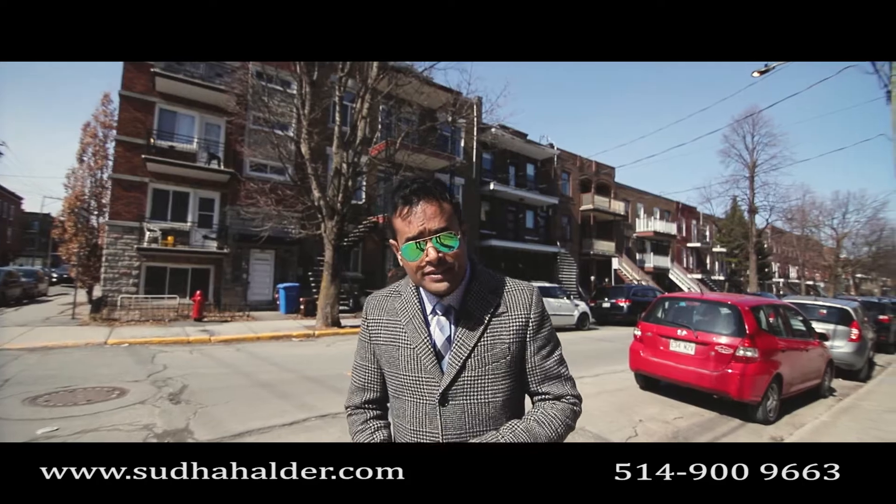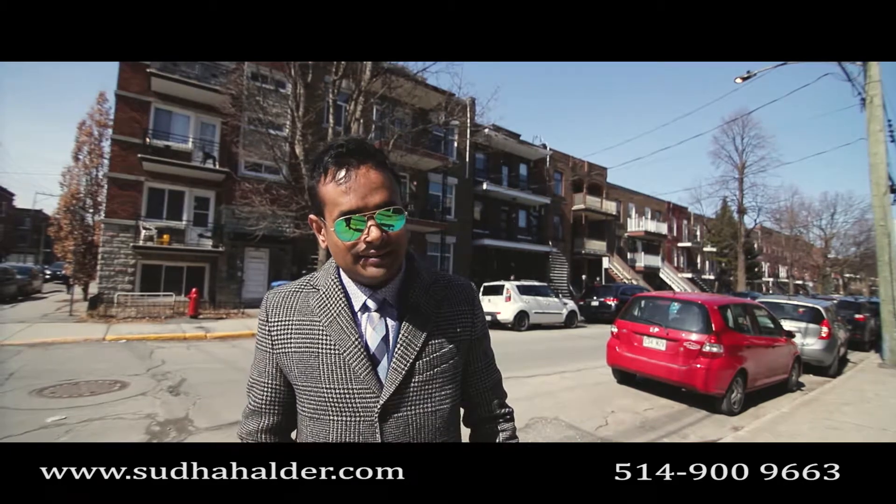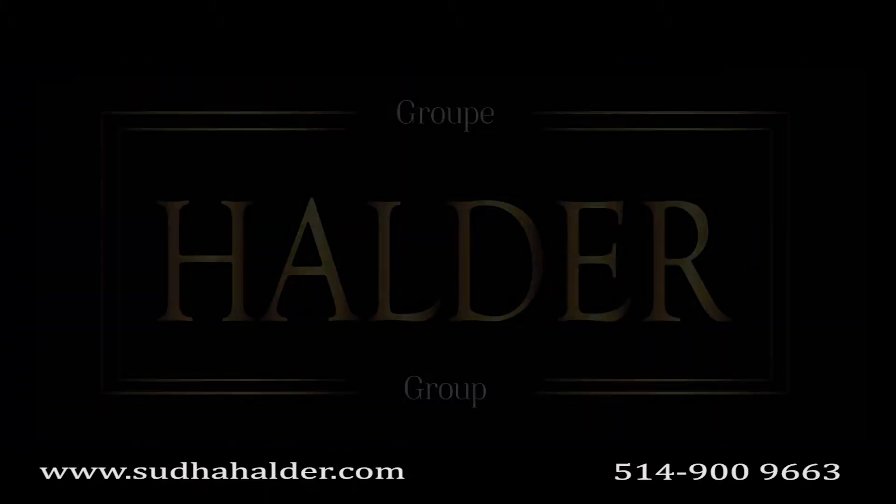So when you rent this dépanneur, you're not just renting a space. You're renting a space that comes with existing clientele. Thank you.